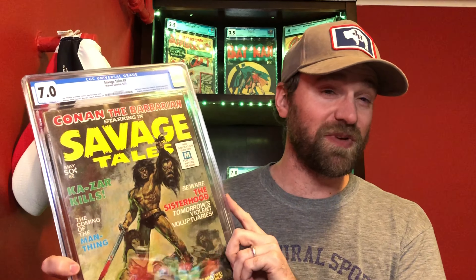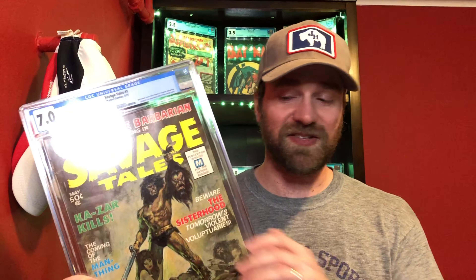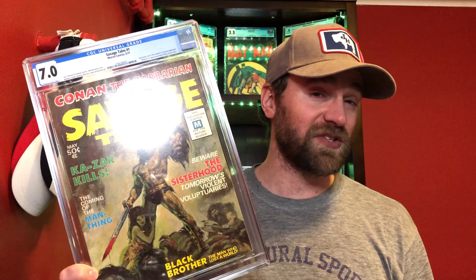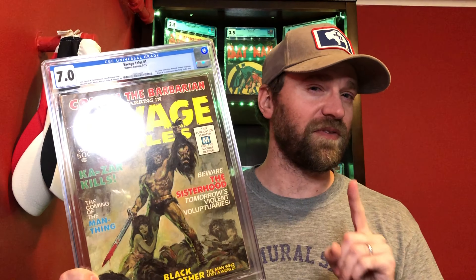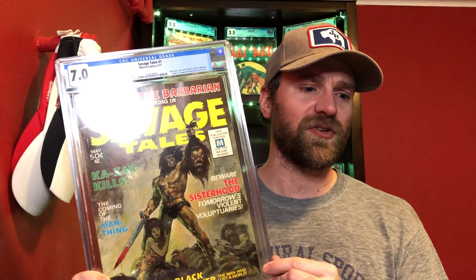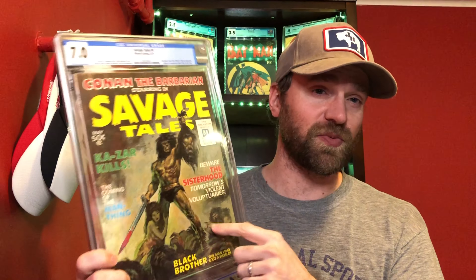This seems to be the main key for the Man-Thing character, and there's definitely some speculation that we'll end up seeing him in the MCU. That could be difficult — similar to Swamp Thing — because it would probably be a very expensive character to do with all the CGI and set pieces. But there is definitely speculation around this character showing up. Some good cheaper alternatives: the Man-Thing number one first series (not the second series), and Fear number 10 which is his first solo story. This book is getting pretty expensive.